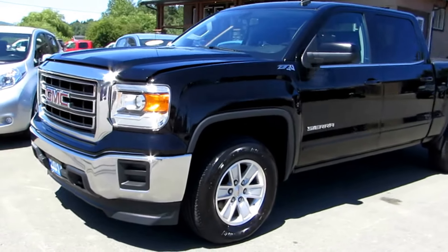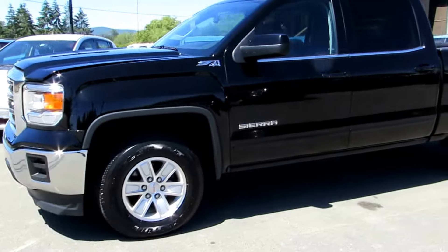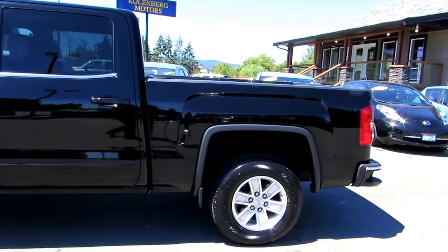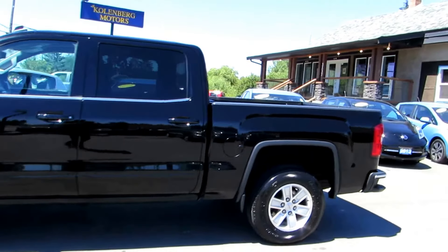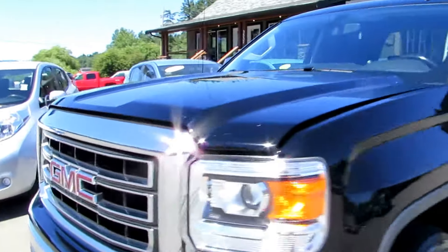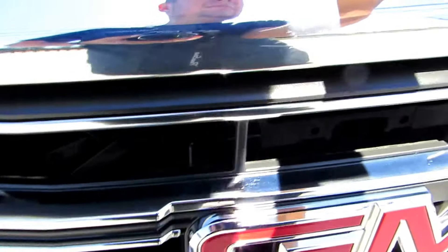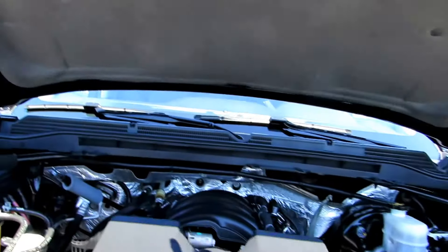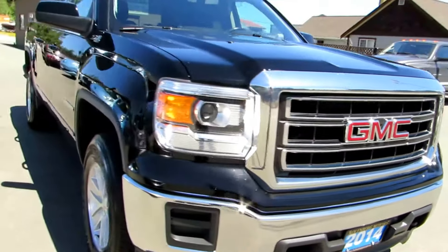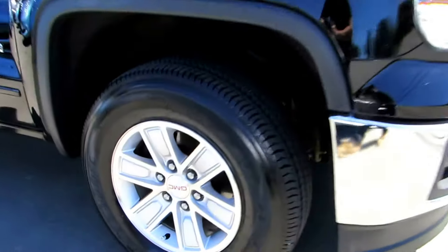This is a 2014 GMC Sierra 1500, half-ton, crew cab, short box, four-wheel drive. It's the SLE model, the Z71 4x4, with the 4.3-liter Vortec V6 engine. It has the factory alloy wheels.